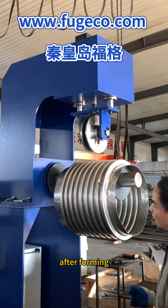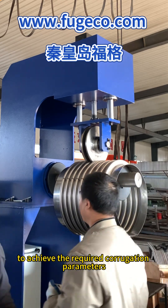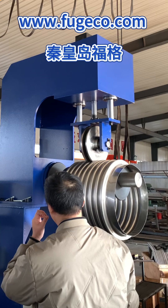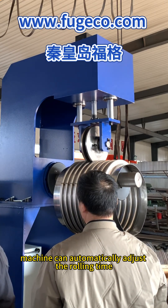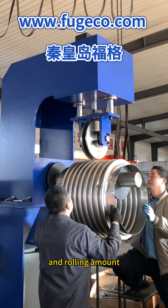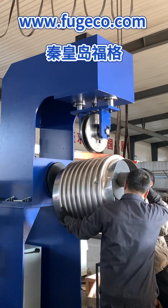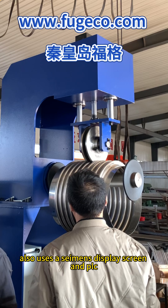After forming, the bellow requires simple re-rolling to achieve the required corrugation parameters. The re-rolling machine can automatically adjust the rolling time, rolling times, and rolling amount. The equipment also uses a Siemens display screen and PLC.